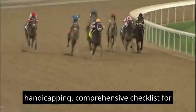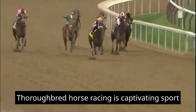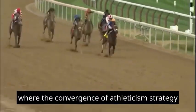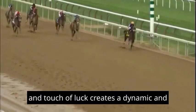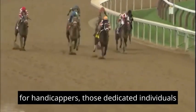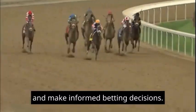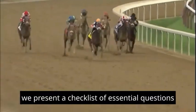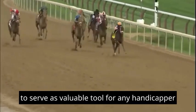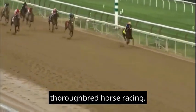Mastering Thoroughbred Horse Racing Handicapping: A Comprehensive Checklist for Success. Thoroughbred horse racing is a captivating sport where the convergence of athleticism, strategy, and a touch of luck creates a dynamic and thrilling spectacle. For handicappers — those dedicated individuals who analyze racing data to predict outcomes and make informed betting decisions — success is the result of a methodical approach. We present a checklist of essential questions to serve as a valuable tool for any handicapper seeking to master the art of handicapping in thoroughbred horse racing.